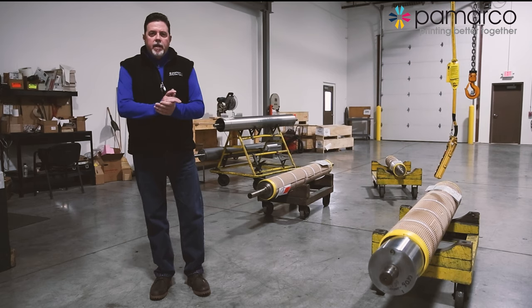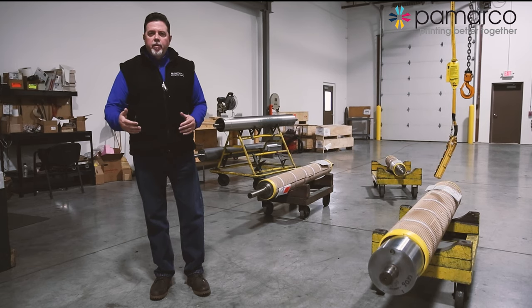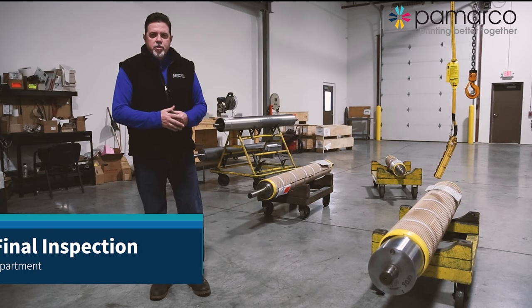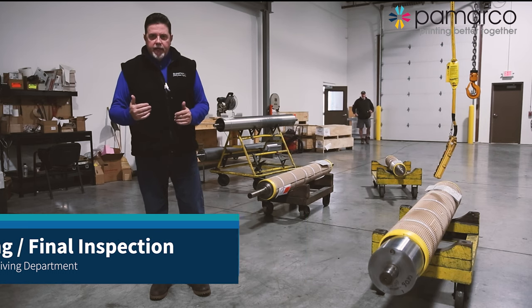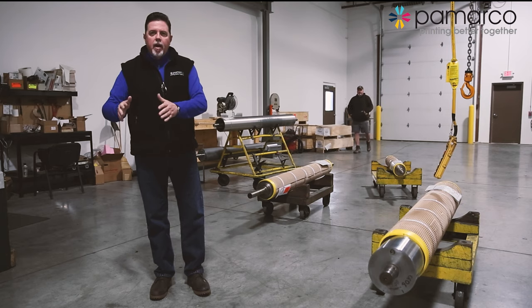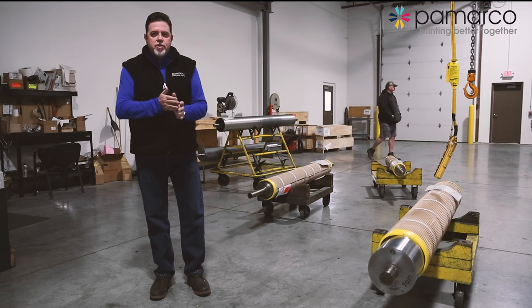This is our incoming and shipping department — our receiving. We do incoming inspection. Rolls are brought in and the order is processed. We also bring the work back here when it's completed for our shipping and inspection process, where it's crated up, logistics are handled through our dock here, and shipped back to the customer.